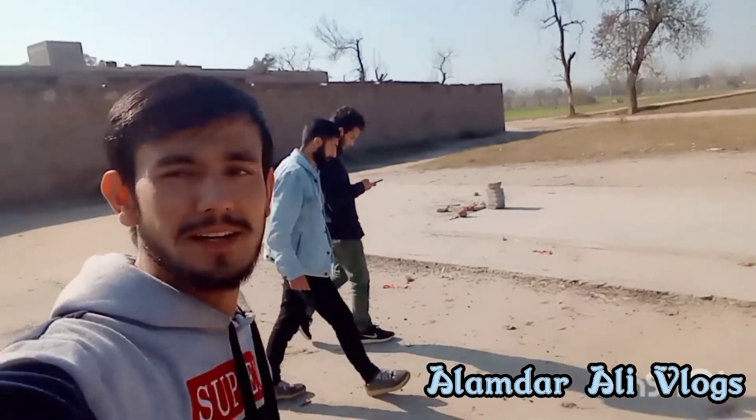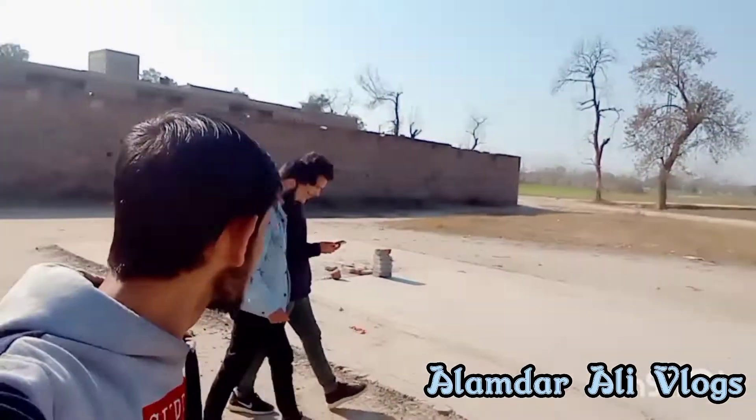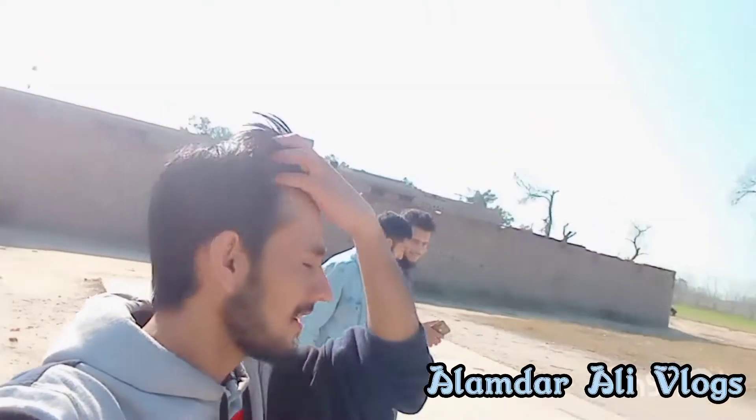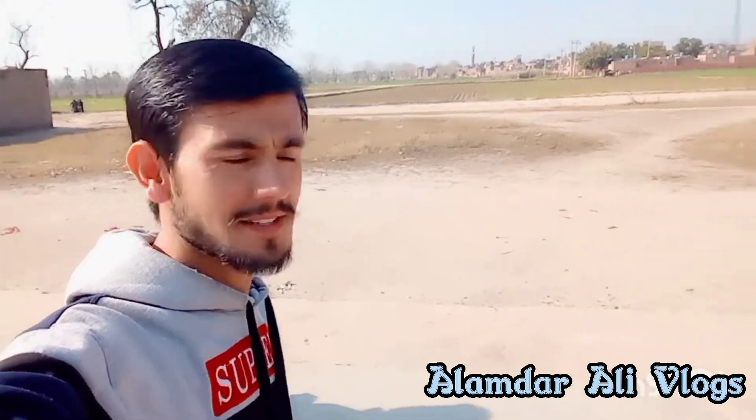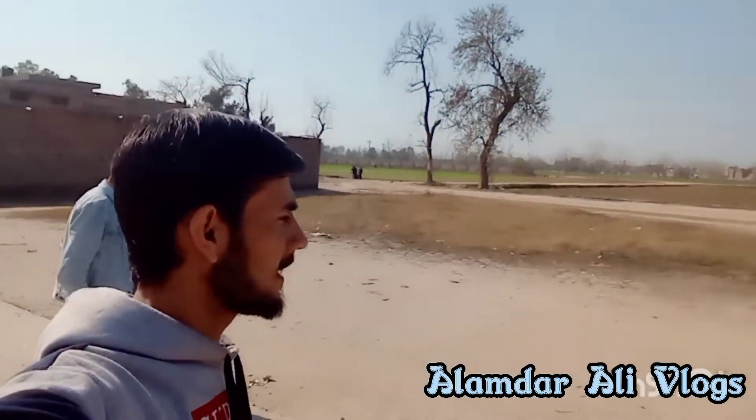This place is a great place — we used to play a lot, and we are still playing. You can see the trees on the back side of this place.